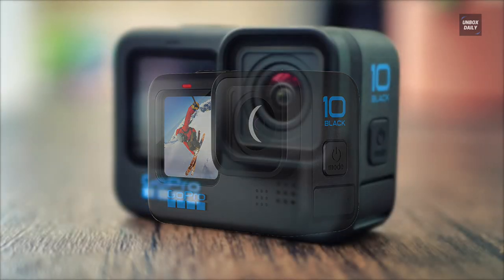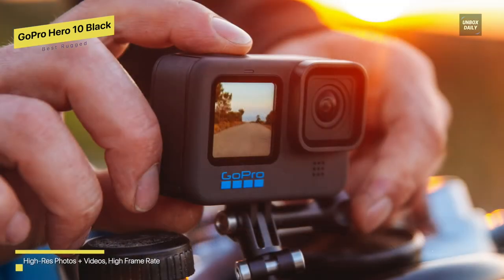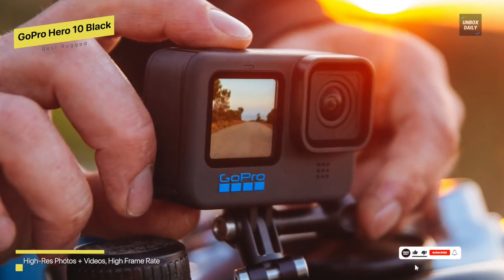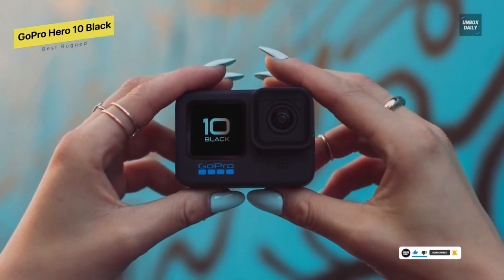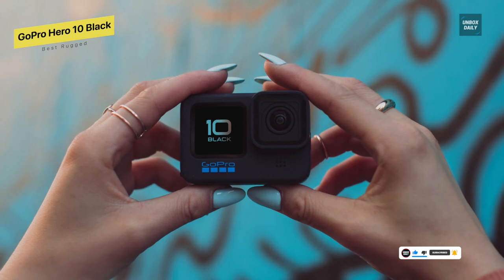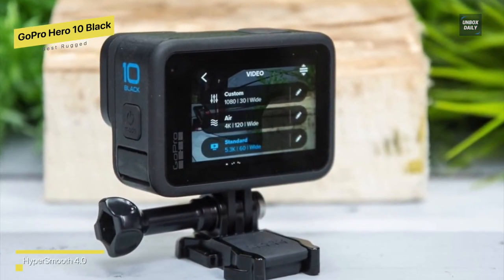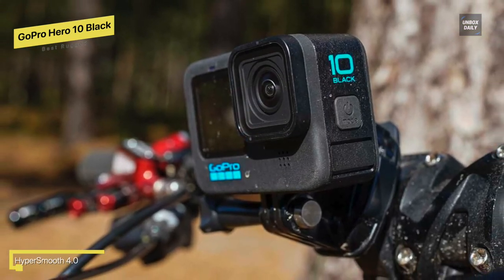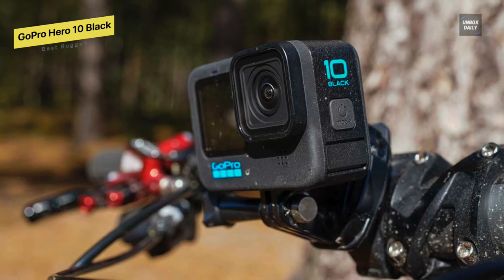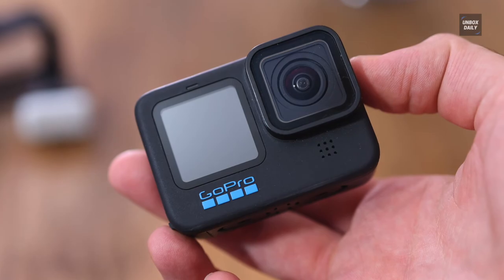Best rugged: GoPro Hero 10 Black. While there is no significant difference between the GoPro Hero 10 Black and its predecessor, it is significantly faster, more user-friendly, and more refined. This is the most versatile action camera available right now. Thanks to the new GP2 processor, it is the most powerful and polished version yet. The key enhancements include the new GP2 chipset enabling new slow-motion frame rates, faster transfer speeds, and improved image quality. However, the battery life has not improved.